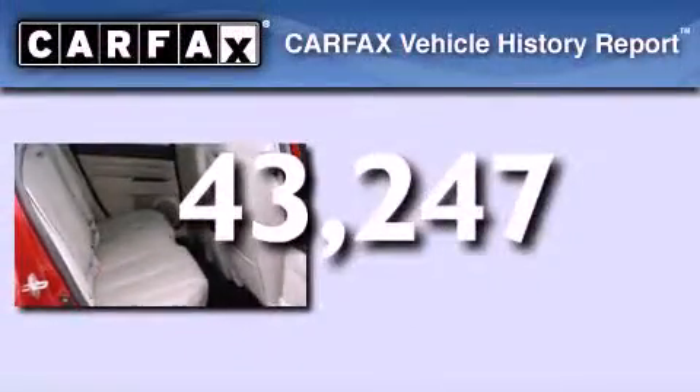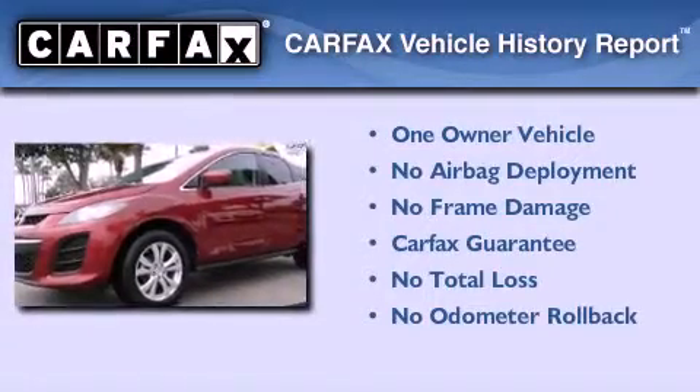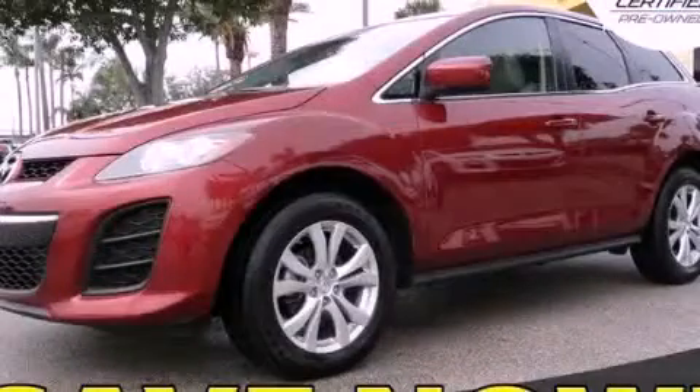This vehicle has fewer than 44,000 miles on the odometer. This Mazda has had only one owner and it qualifies for the Carfax buyback guarantee. Contact us today and schedule your opportunity to see this vehicle in person.